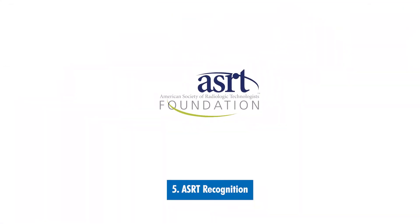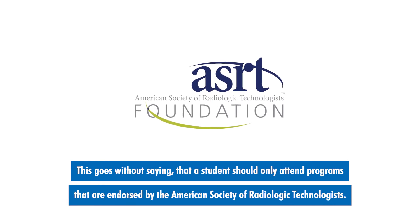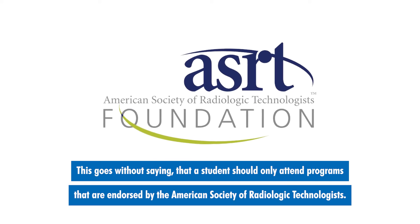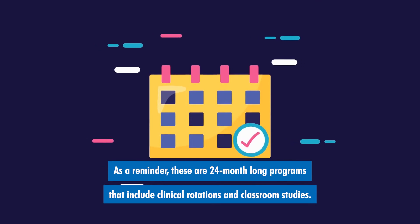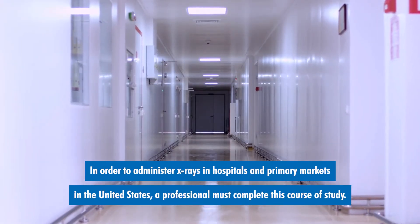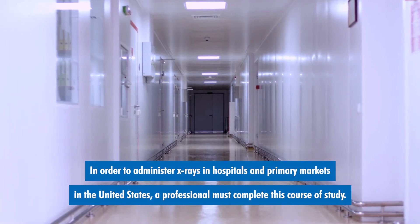Number five: ASRT recognition. This goes without saying — a student should only attend programs that are endorsed by the American Society of Radiologic Technologists. As a reminder, these are 24-month-long programs that include clinical rotations and classroom studies. In order to administer x-rays in hospitals and primary markets in the United States, a professional must complete this course of study.